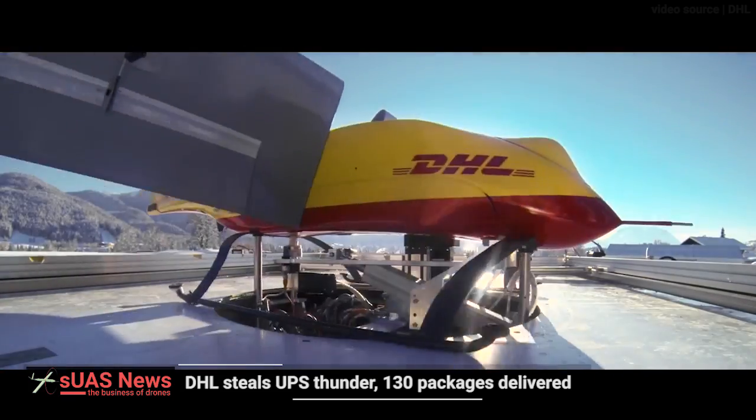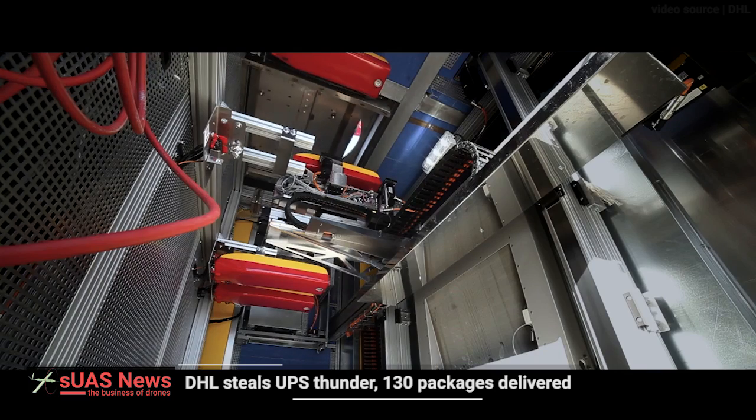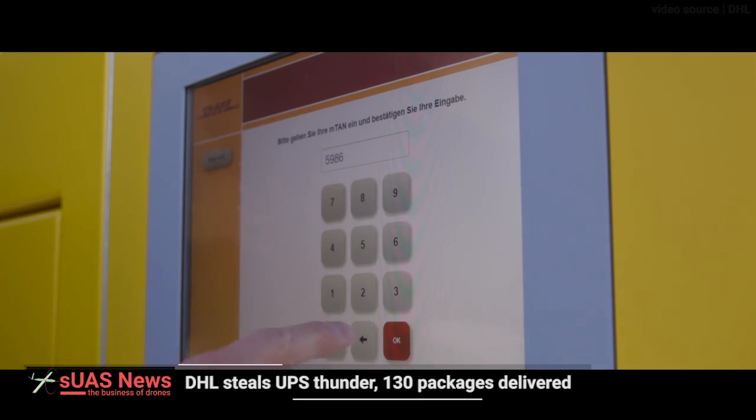During the three-month trial period, customers could simply insert their shipments into the Skyport to initiate automated shipment and delivery by Parcel Copter. A total of 130 autonomous loading and offloading cycles were ultimately performed.